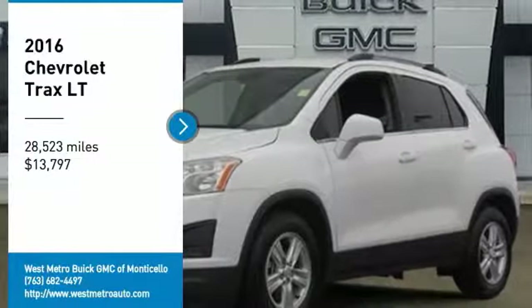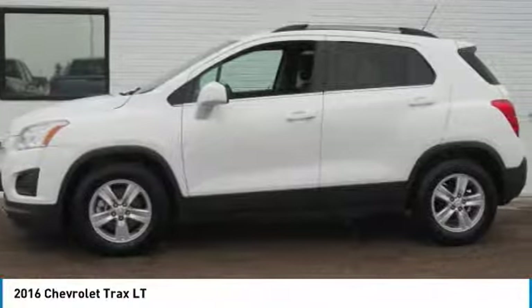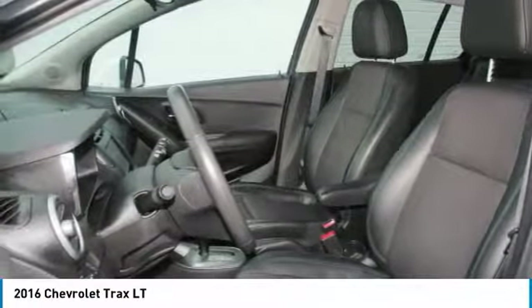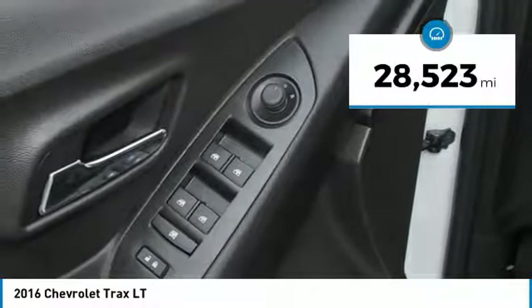You are going to love the 2016 Chevrolet Trax. The Trax is tiny on the outside, but remarkably spacious within. It comes with a clean and modern interior and is priced below $15,000. This vehicle has less than 30,000 miles.